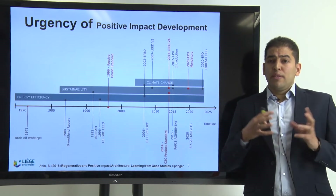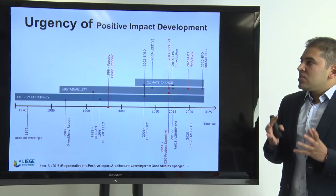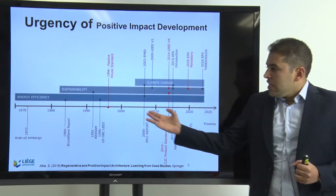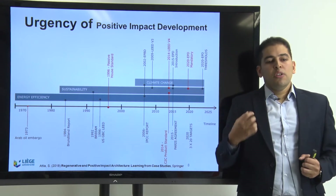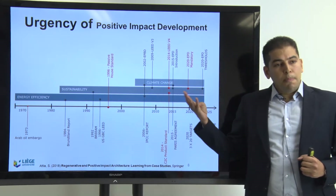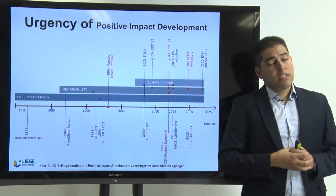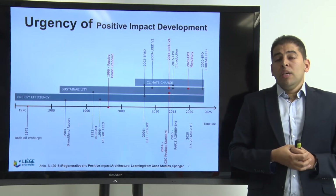If we reflect on what's happening in the world — regardless of countries and nations, when we look at the planet overall — we figure out that there is an urgency of positive impact development. Just after the oil embargoes in the 70s, we figured out that we need to invest in energy efficiency, so the energy efficiency paradigm started in the end of the 70s. We continued working on that paradigm, but figured out it's not enough. Early in the mid-80s, the sustainability paradigm appeared — more holistic, including air quality, water, materials, indoor environmental quality, and the social and economic dimensions of sustainability.